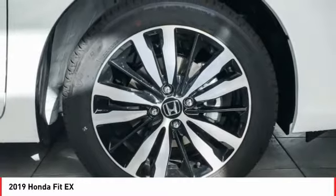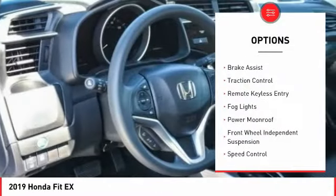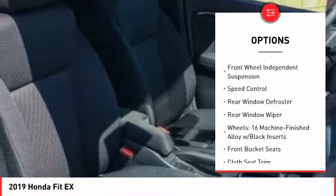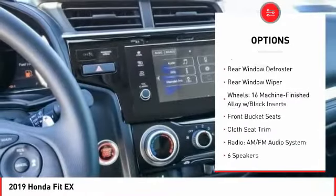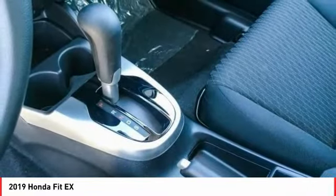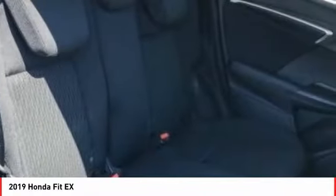Here are some of this vehicle's great options: electronic stability control, brake assist, traction control, remote keyless entry, fog lights, power moonroof, front wheel independent suspension, speed control, rear window defroster, rear window wiper.